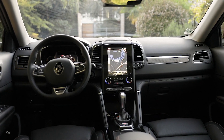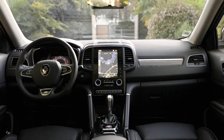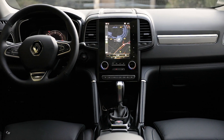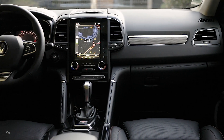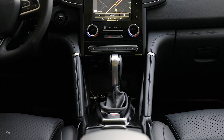In keeping with the new models recently presented, the new Koleos Initiale Paris signature has been revamped to offer the best of Renault's expertise and give passengers a stimulating sensory experience that embraces touch, hearing, smell, and driving sensation. The aim is to combine a meticulous finish with the best materials to create a sophisticated environment.